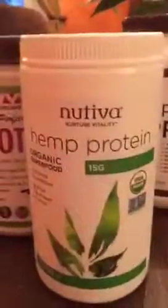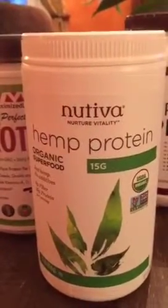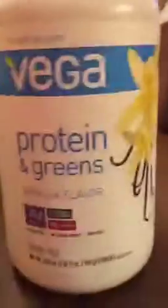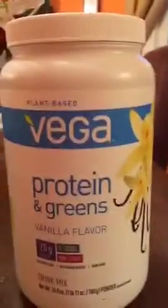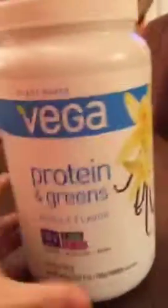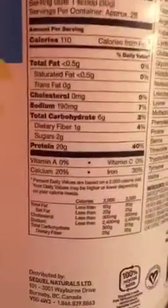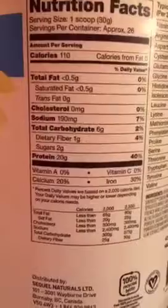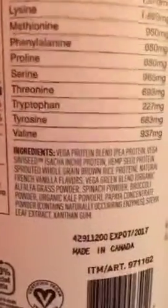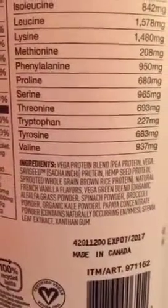This is actually a plant protein — specifically a hemp protein. Hemp is a phenomenal protein source: 15 grams, pretty cool. Then this is another product I got at Costco — it's Vega Protein and Greens. I don't really like the taste of this one, but you can check it out. This one has a little more sugar, two grams, but one to three grams of sugar is really not bad at all.